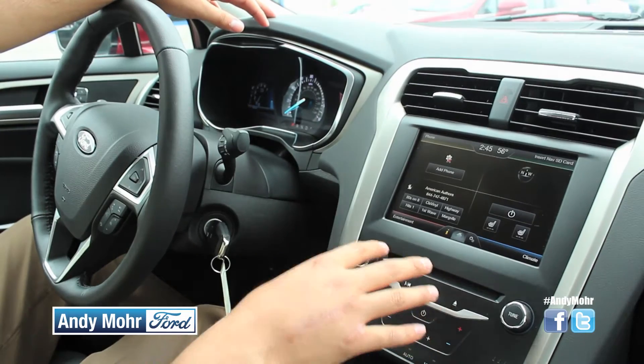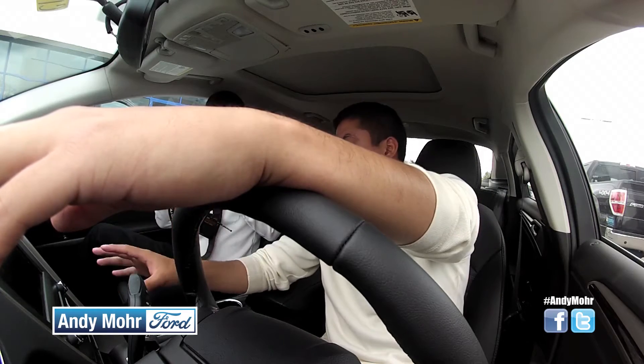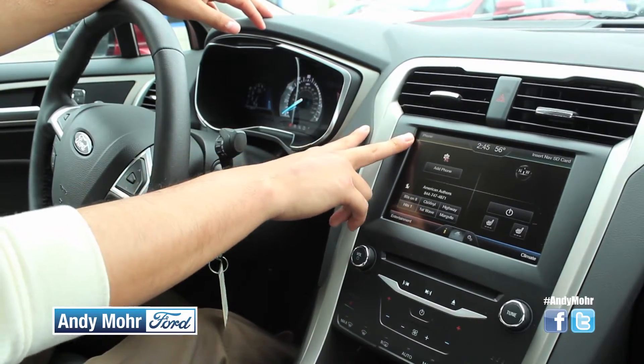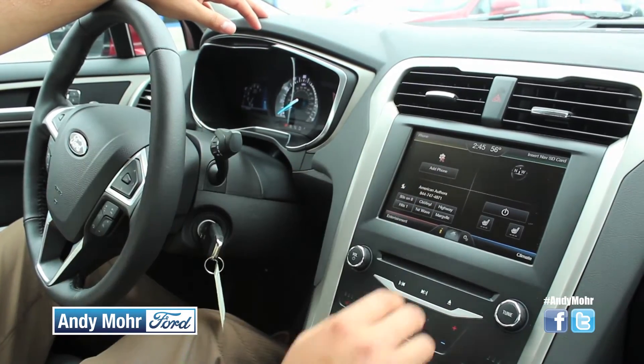This particular Fusion has MyFord Touch, which is actually powered by Microsoft. It's split into four different quadrants, so it's pretty easy to use. The first one is Phone, which uses Sync technology to connect your cell phone via Bluetooth.